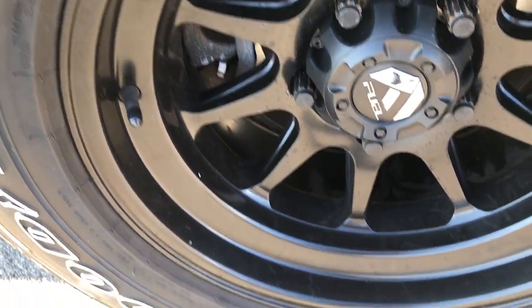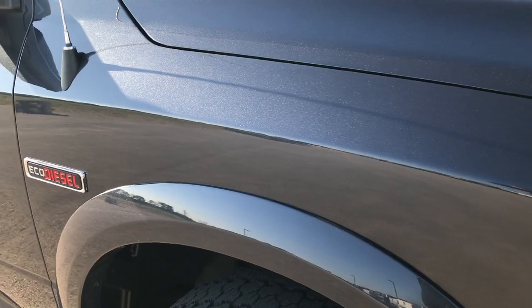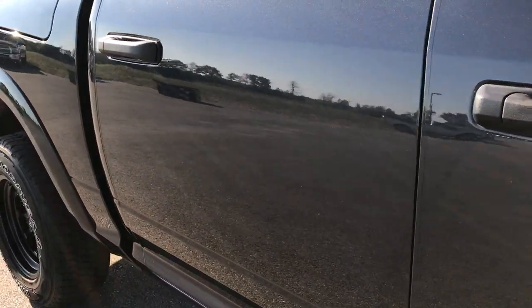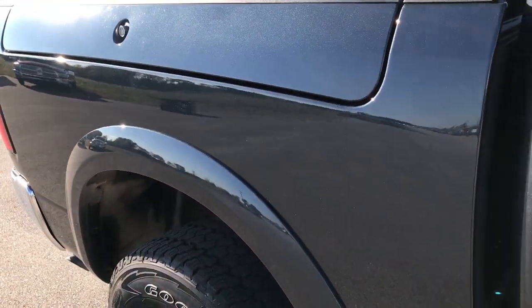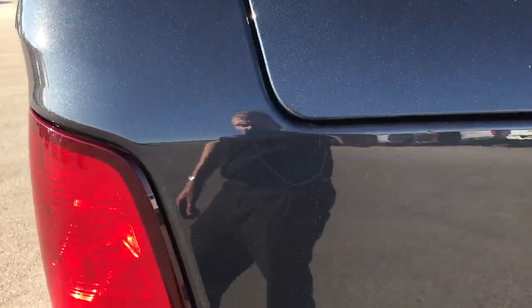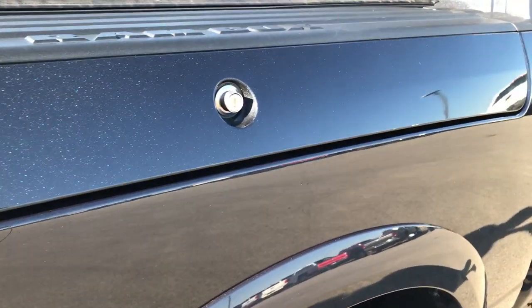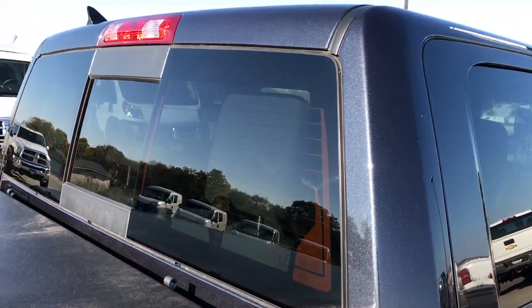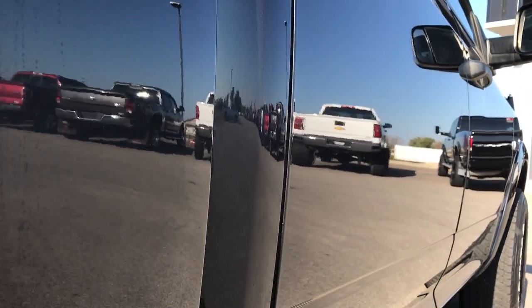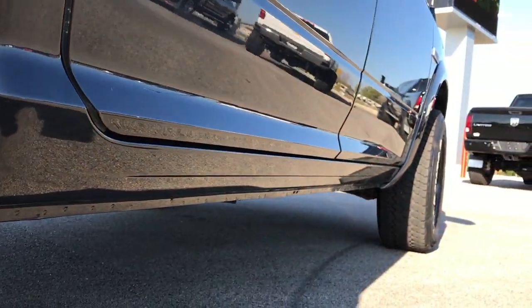The passenger side rim is in excellent shape as well, and as you go down this side of the truck you can see just how clean the body is — how reflective and glass-like that paint is. We take these HD videos so if you are far away, or even close by but can't make the trip and you're still interested in purchasing, you can still see the truck, hear the truck, and have confidence before you even get here, so you can make a smart buying decision from the comfort of your own home. I didn't see any dents or dings down this side. Very, very clean. All the lower rockers and lips look really good on the bottom.